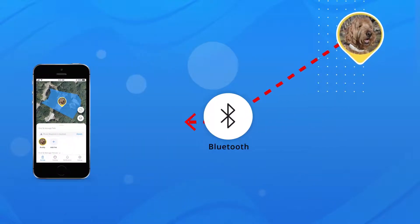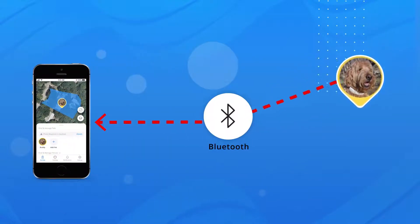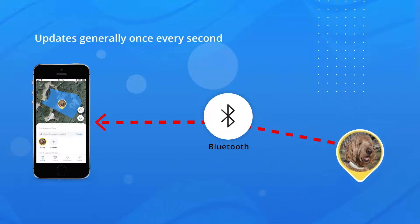When your collar is connected to your phone directly via Bluetooth, the app will update once every second, providing you with accurate real-time tracking.